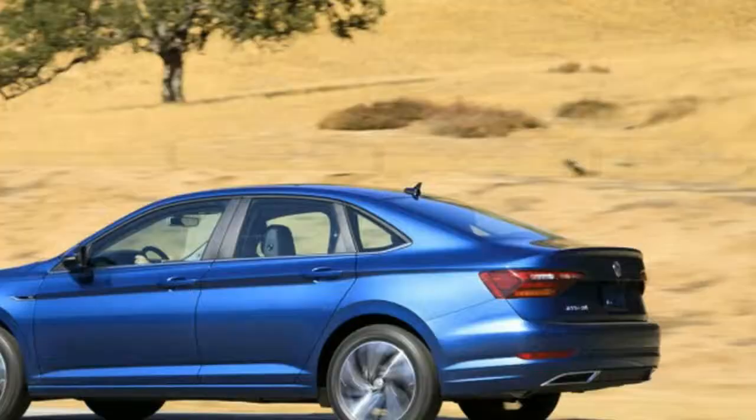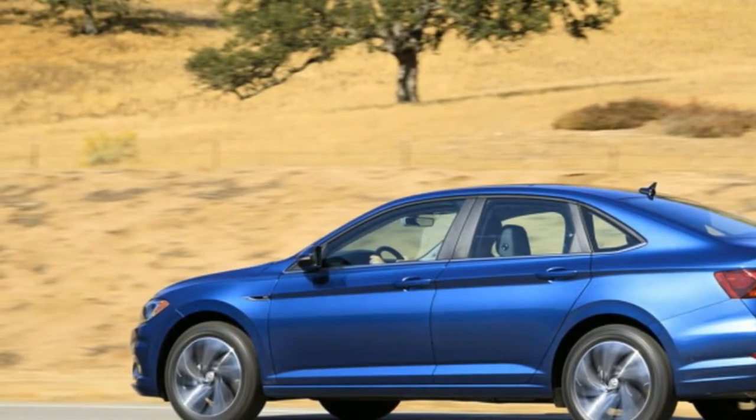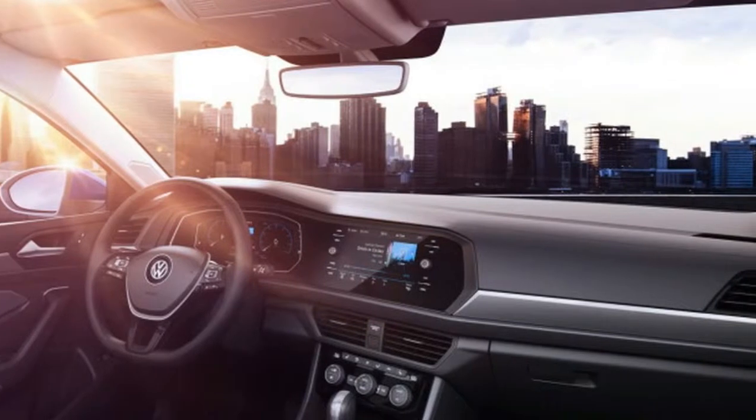Note that there's a typical suite of available active safety features, but they're options save the rear-view camera. The new Jetta goes on sale in the U.S. in the second quarter of 2018.